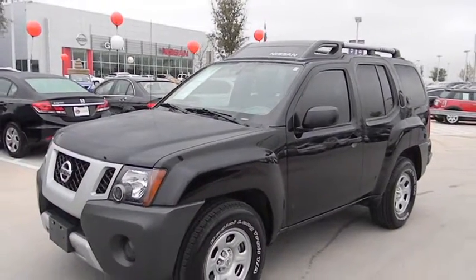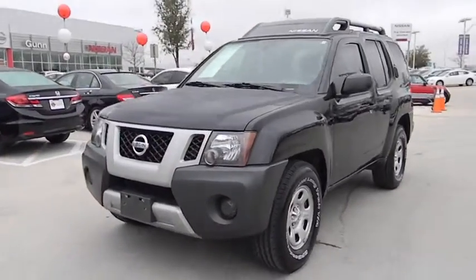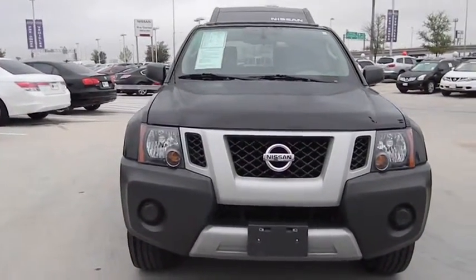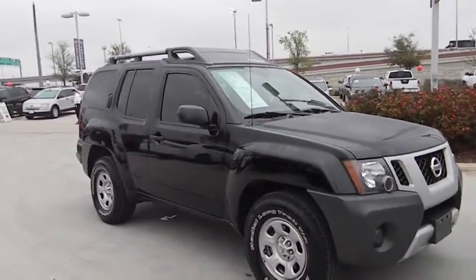2012 XTERRA. Accelerate your activity with the Nissan XTERRA. Its powerful 24-valve V6 lets you climb faster and further, while its versatile interior lets you stretch out in style and is priced below $20,000.